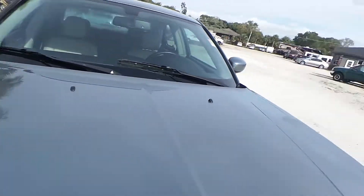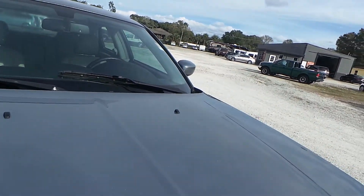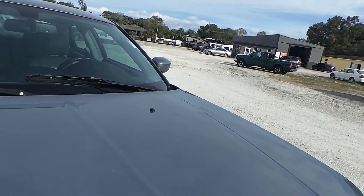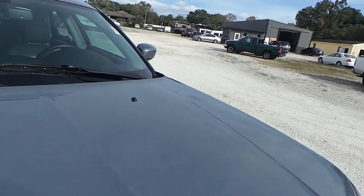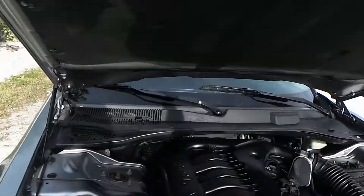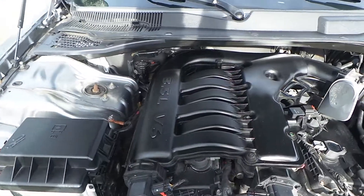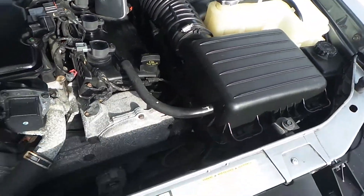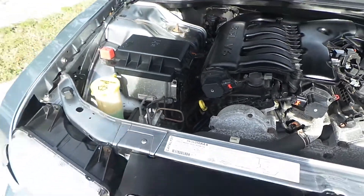This hood weighs a lot. Let's go ahead and pop the hood — just going to find the latch here. And there she is: 3.5 liter V6 engine. She looks beautiful, sounds nice, and it drives really, really nice.